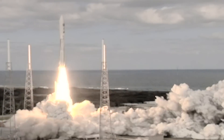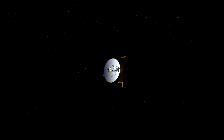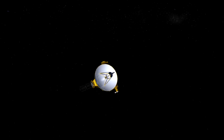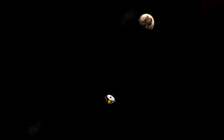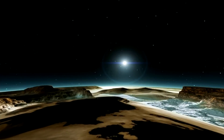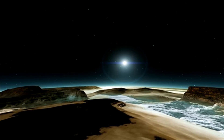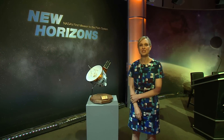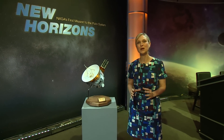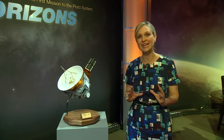NASA's probe blasted off in 2006. It's hurtled nearly 5 billion kilometres to the distant edge of the solar system. While the journey's been smooth, poor Pluto's had a more turbulent time. It was controversially demoted from a planet to a dwarf world, but that doesn't make its exploration any less thrilling. Here at New Horizons Mission HQ, scientists have been waiting patiently for this moment for nearly a decade. And now the stage is finally set for the spacecraft's arrival.